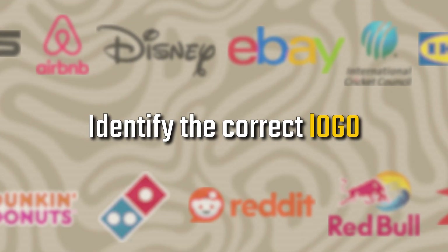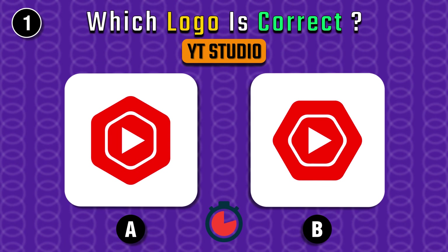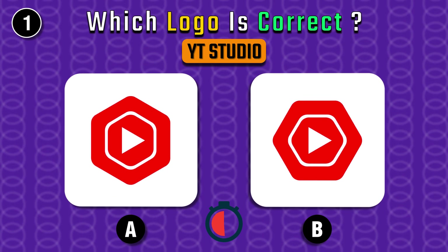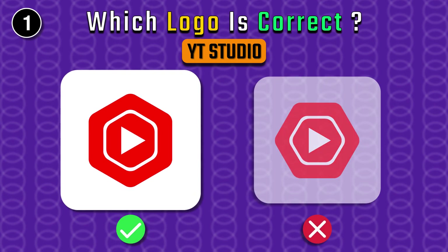Identify the correct logo, let's go. First up we have YouTube Studio's logo — it's A.